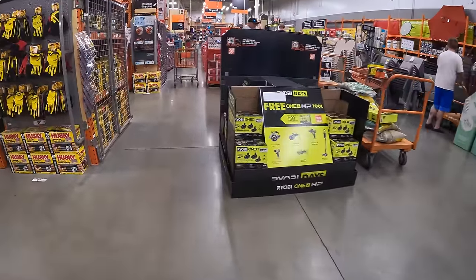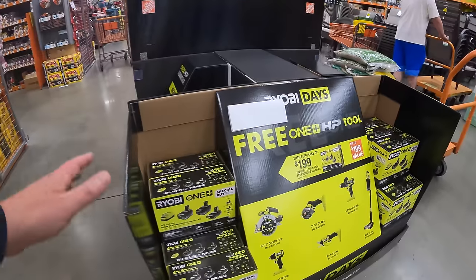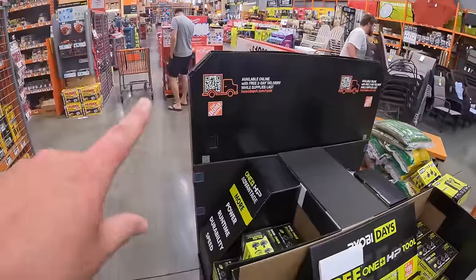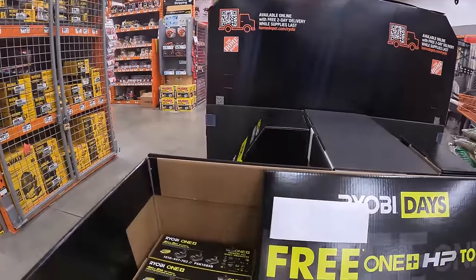All right guys, we are at Home Depot in McHenry, Illinois and they actually have some deals going on when it comes to Ryobi and Milwaukee. Milwaukee has a couple of battery BOGO deals.